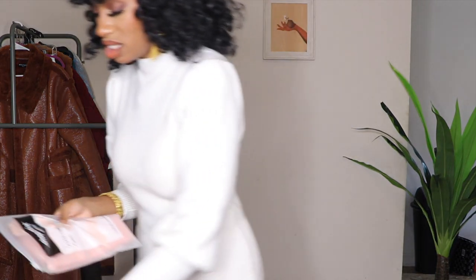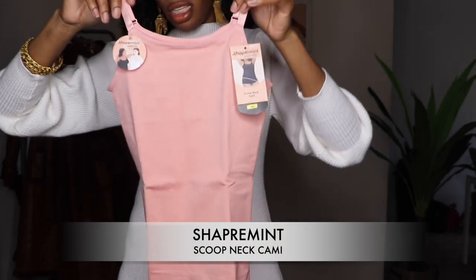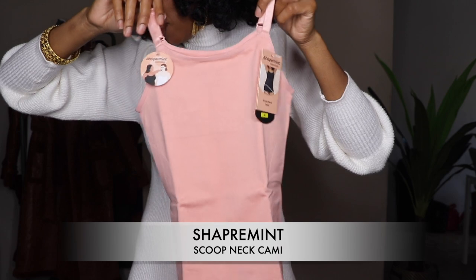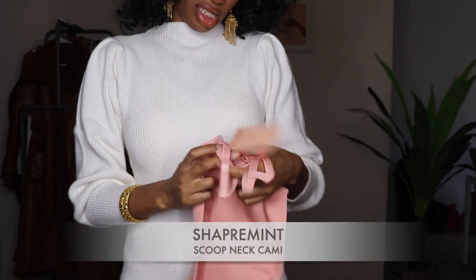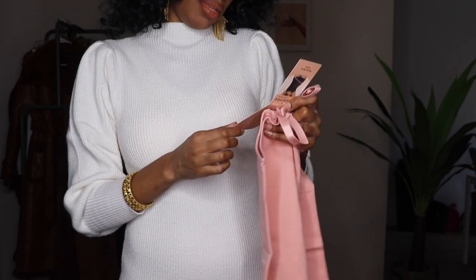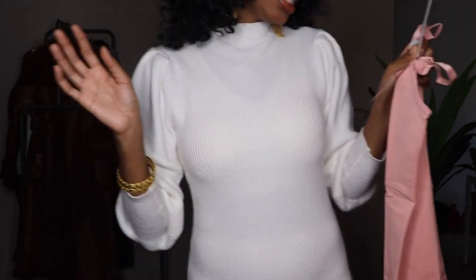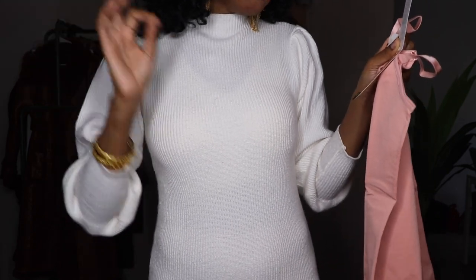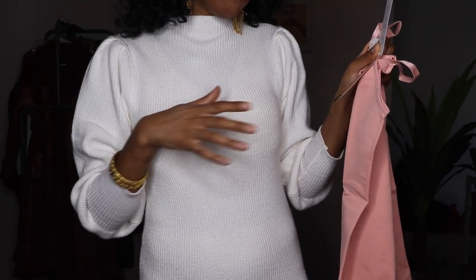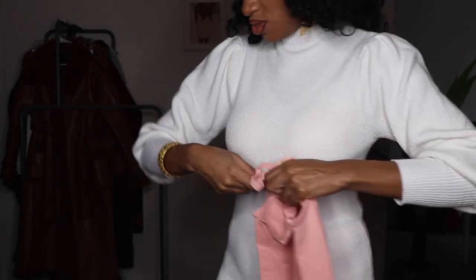Here is the scoop neck cami — this is part of the Essentials Collection. I got this one in a size medium, and the claim to fame is 360 smoothing and shaping combined with every outfit, everyday control and comfort. Let's see if it can stand up to those claims.